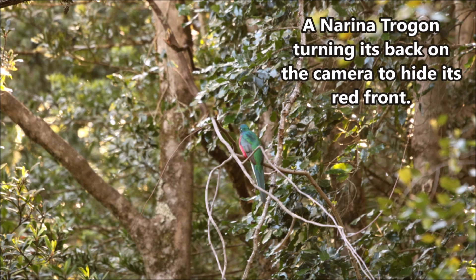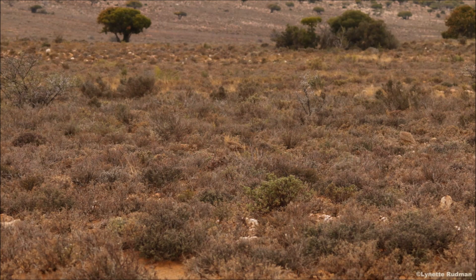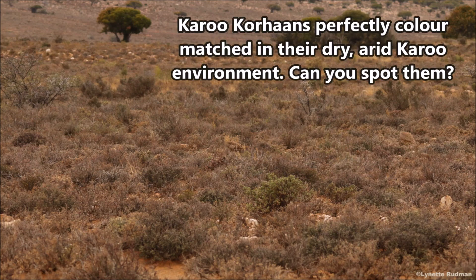A Narina Trogon turning its back on the camera to hide its red front. Karu Korans perfectly color-matched in their dry arid Karoo environment.